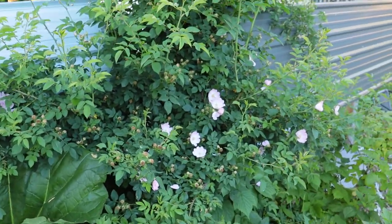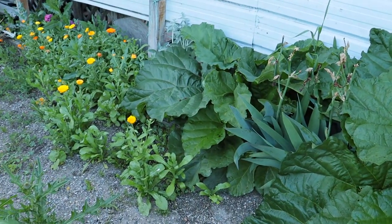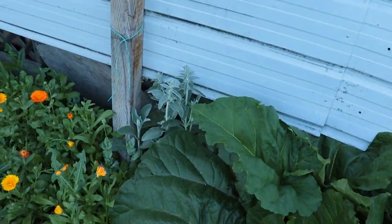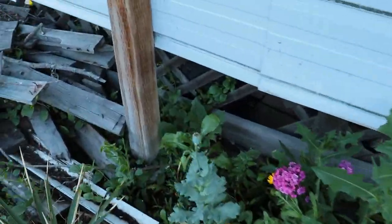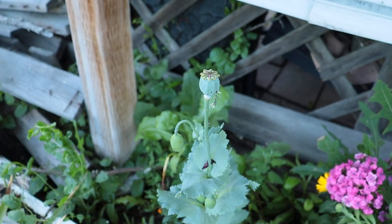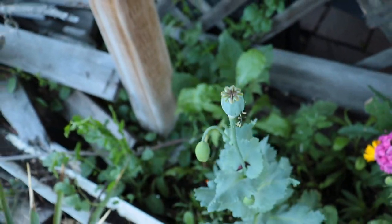The wild rose — we've been harvesting the rose petals from it. The gigantic rhubarbs are still going, still haven't harvested them. We're having lots of wildflowers popping up now. We actually had a really pretty poppy that I didn't get to show on camera, but it bloomed and it was really pretty.